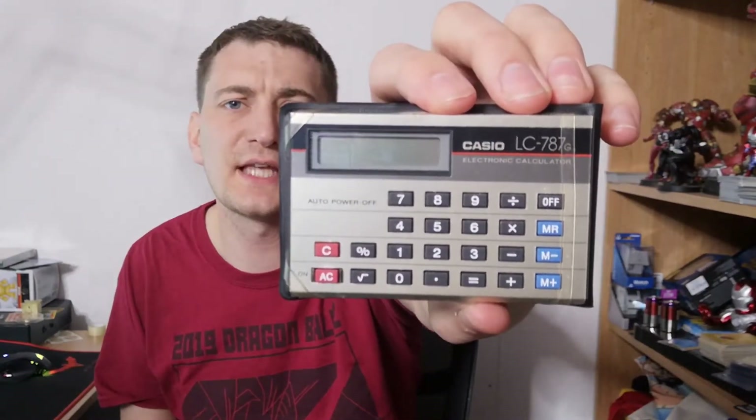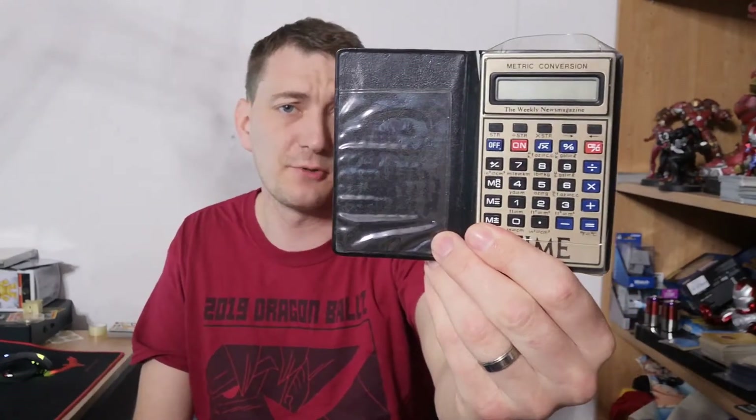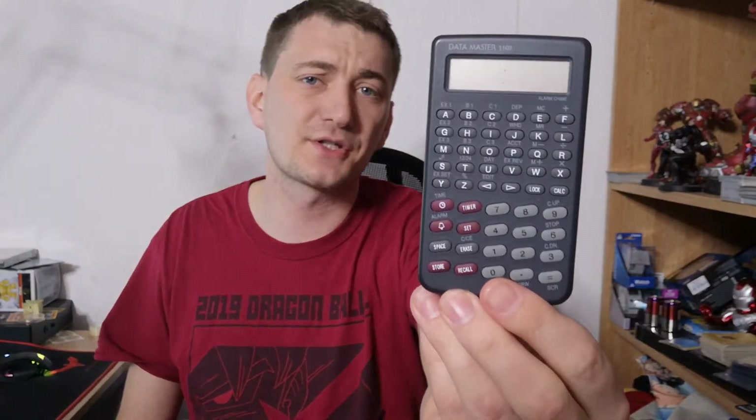A 1996 Gambit toy paid a pound, a Casio LC 787G paid £2.00, a metric converter from Time Magazine paid £2.00, and a Data Master 1102 paid £2.00 as well.